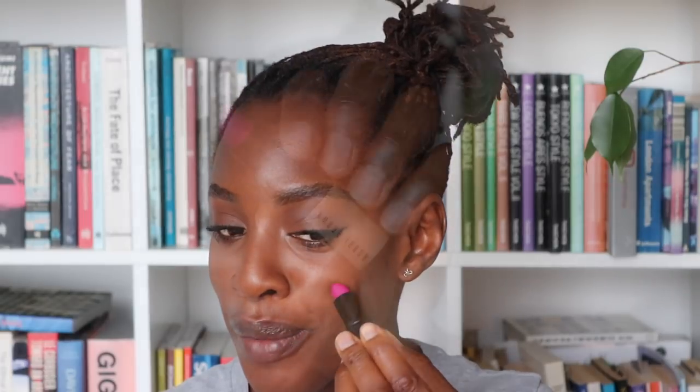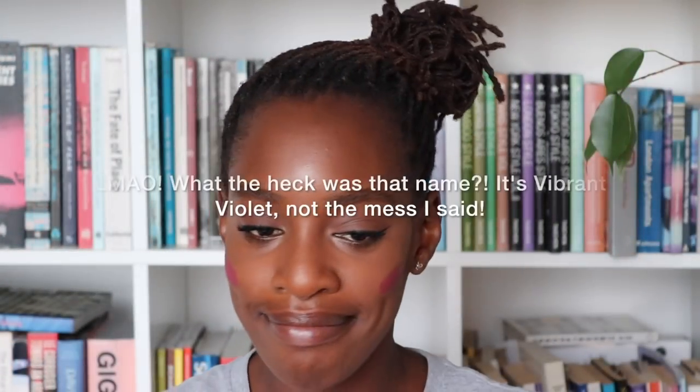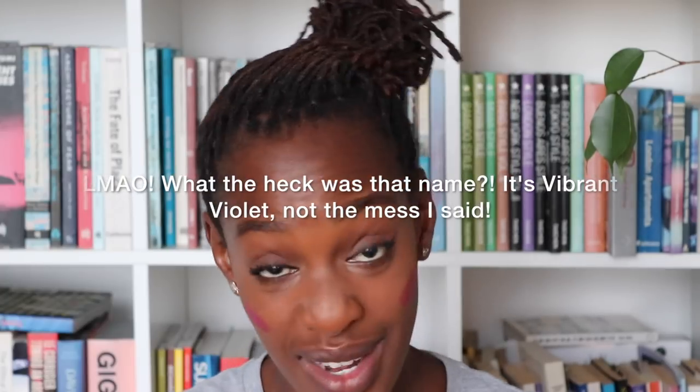For blush I'm using my Bobbi Brown Violet Vibrant Lipstick — because we all know I like a lipstick as a blush — and just buff that into the cheek.